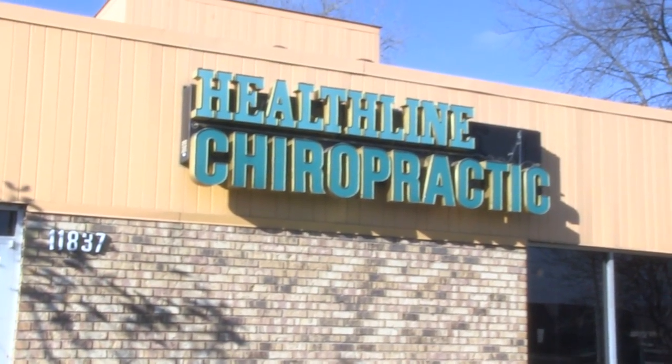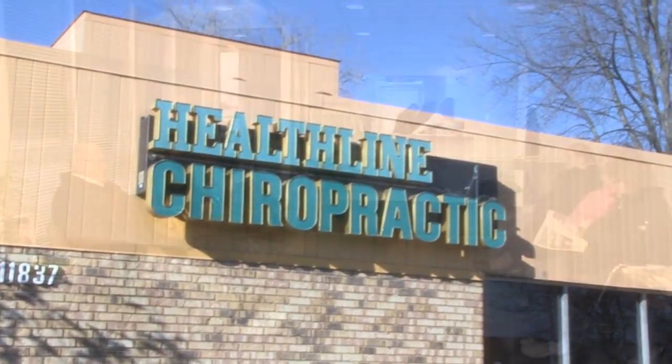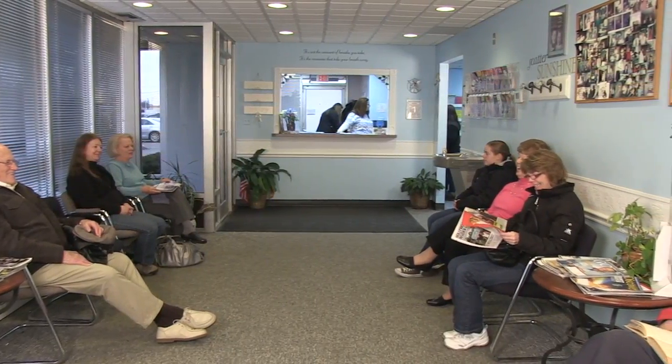Welcome to Healthline Chiropractic Clinic and Massage. We are a family-oriented clinic with a friendly and inviting staff.